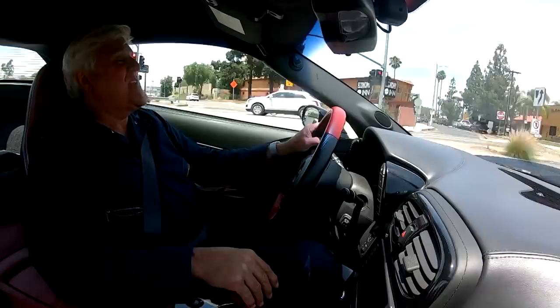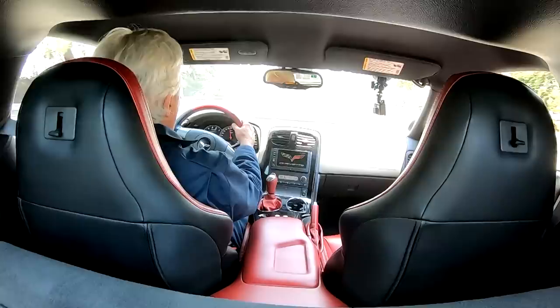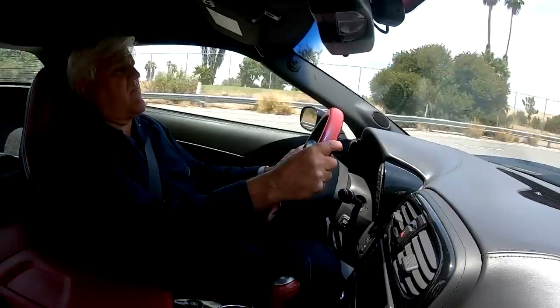Oh yeah, you get on it at all, but boy, just the torque — any gear you're in, it just pulls so nicely. It's so wonderful.